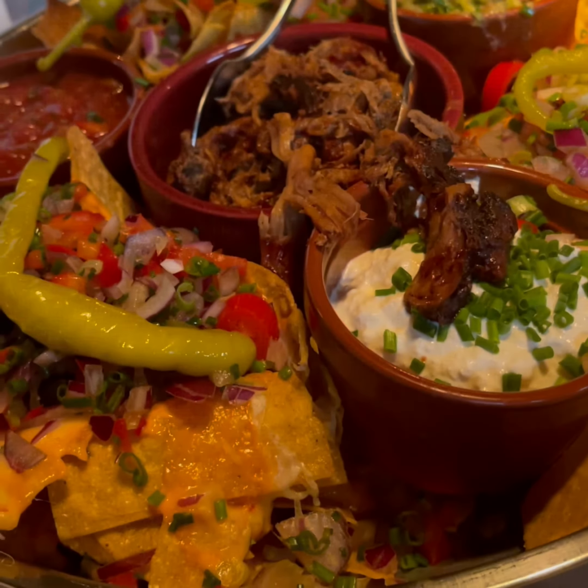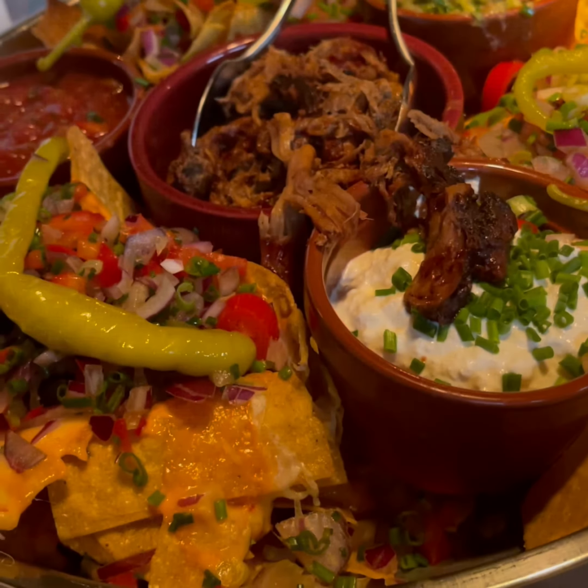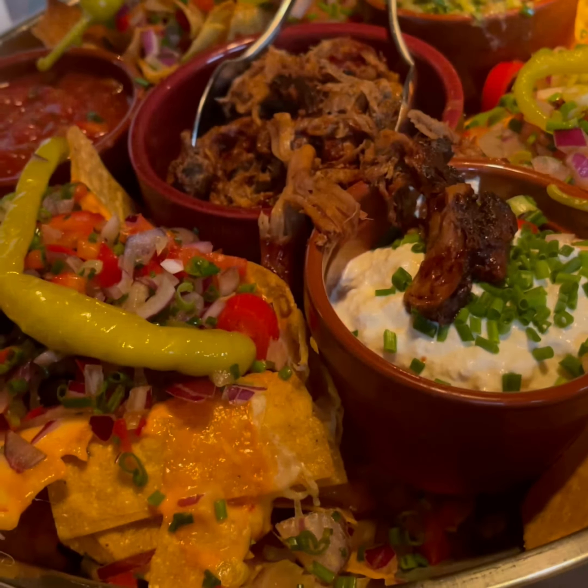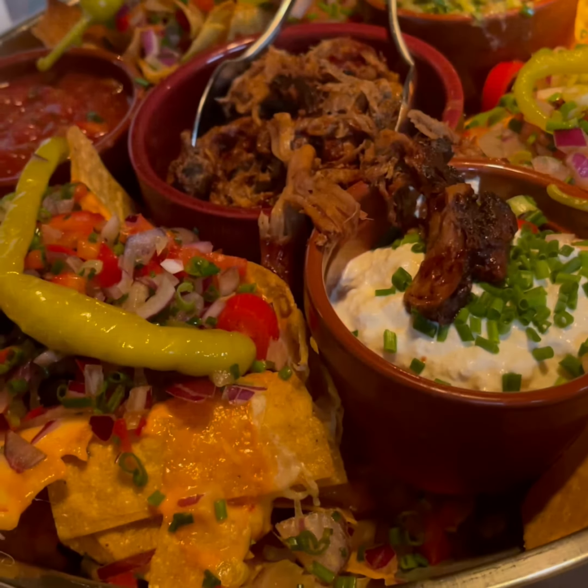Look guys, we just got our nachos — it looks very delicious. It's very pretty, it has lots of things: it has nachos, sour cream. It's hot, it looks very delicious, so let's eat it.